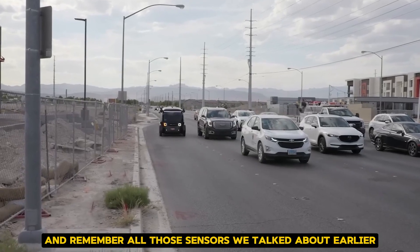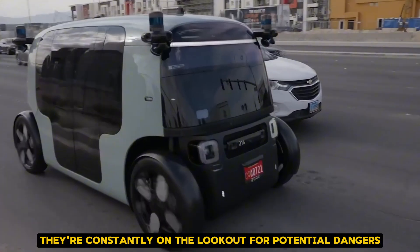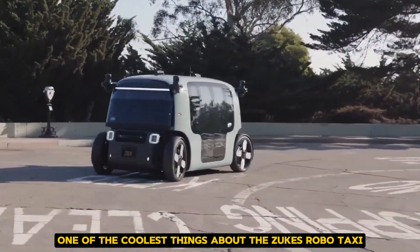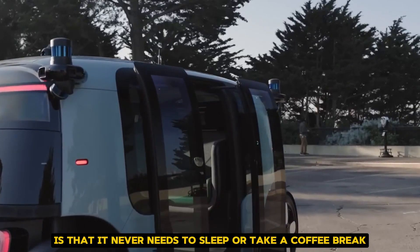And remember all those sensors we talked about earlier? They're constantly on the lookout for potential dangers, reacting faster than any human driver could. One of the coolest things about the Zoox RoboTaxi is that it never needs to sleep or take a coffee break.